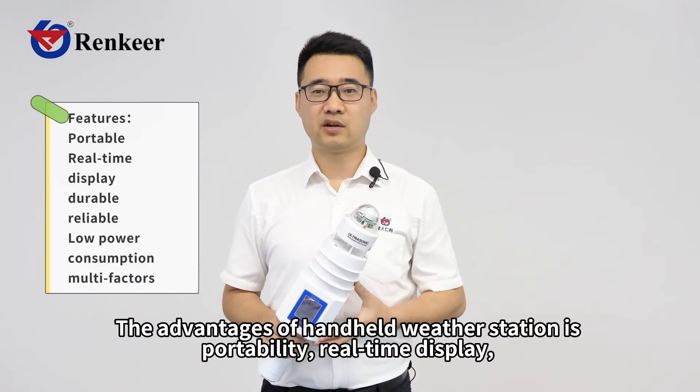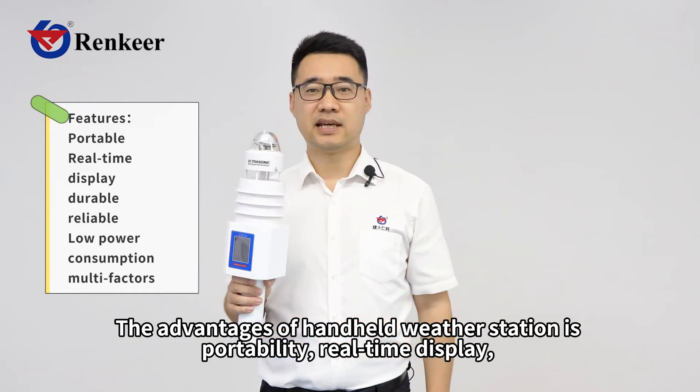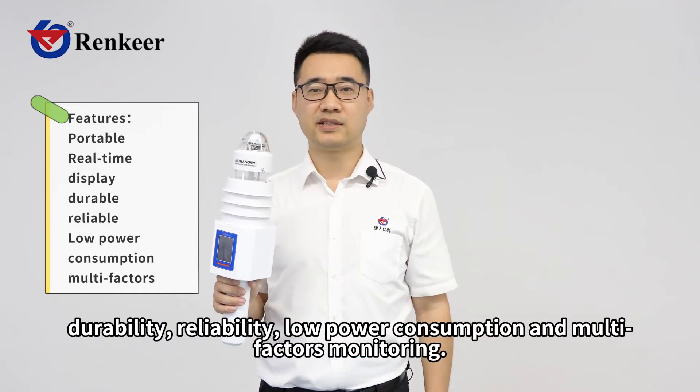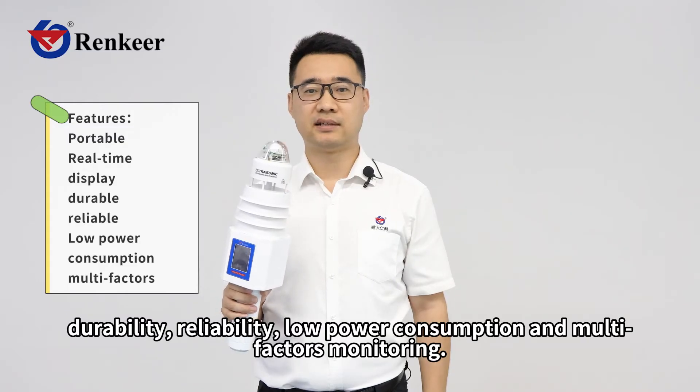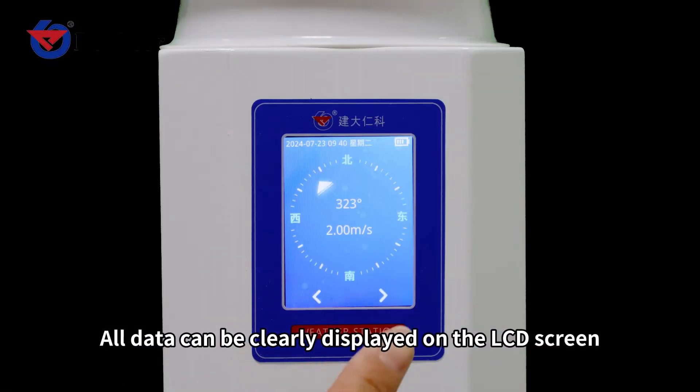The advantages of the handheld weather station include portability, real-time display, durability, reliability, low power consumption, and multi-factor monitoring. All data can be clearly displayed on the LCD screen.